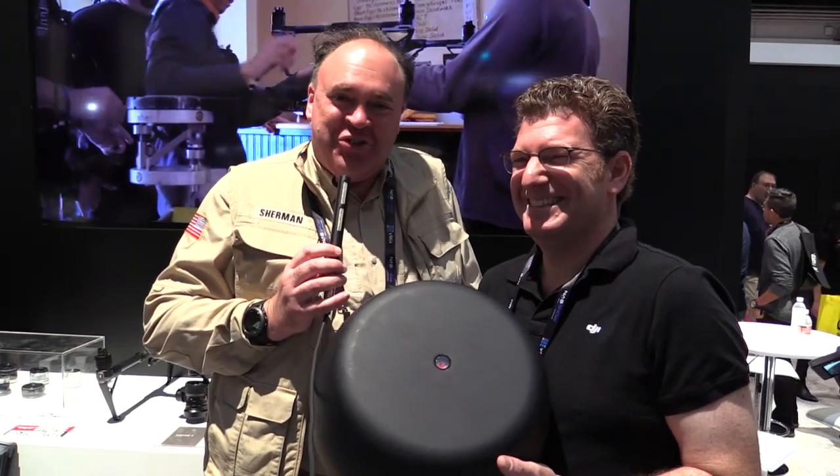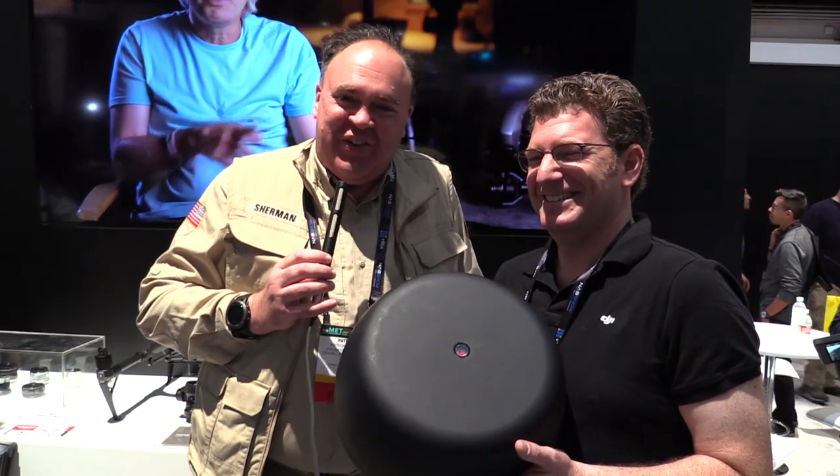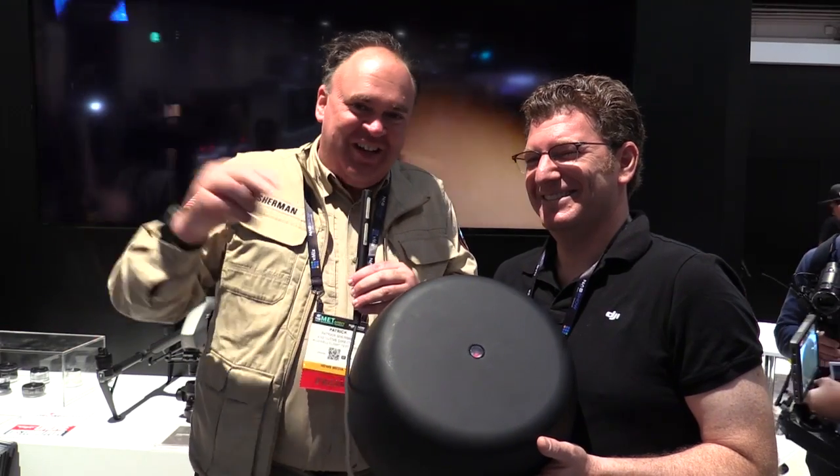We'll be keeping our eye out for this when it comes out later this year. From the NAB Show 2017 in fabulous Las Vegas, Nevada, this is the Roswell Flight Test Crew signing off.